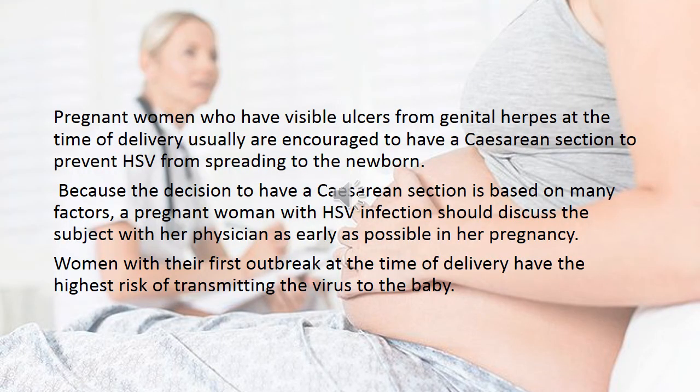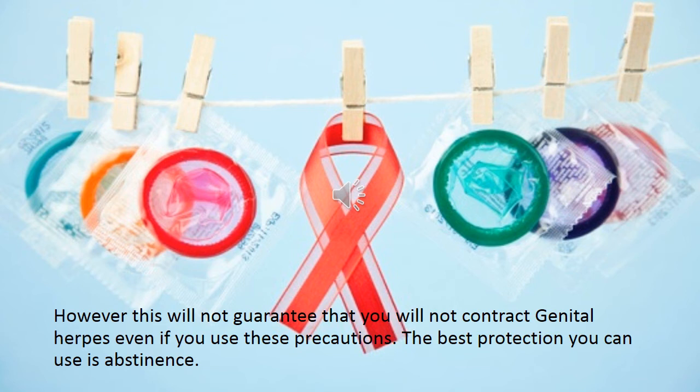Pregnant women who have visible ulcers from genital herpes at the time of delivery are usually encouraged to have a cesarean section to prevent herpes simplex virus from spreading to the newborn. Because this decision is based on many different factors, a pregnant woman with HSV infection should discuss this with her physician as early as possible in her pregnancy. Women with their first outbreak at the time of delivery have the highest risk of transmitting the virus to the baby. However, these precautions will not guarantee that you will not contract genital herpes. The best protection is abstinence.